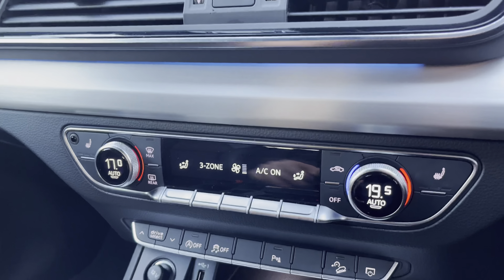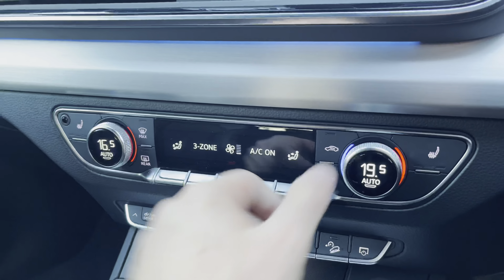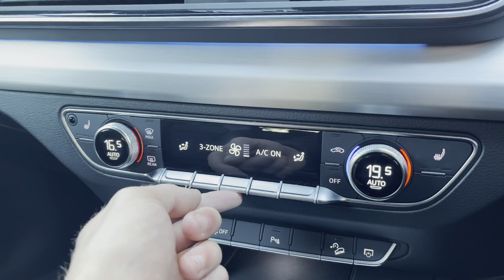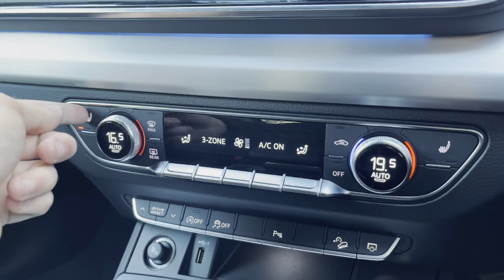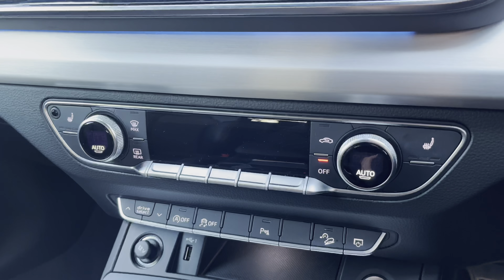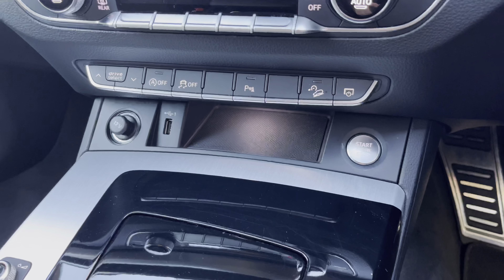Moving further down, you will notice the dual zone climate control, which is very easily adjustable — simply turn the wheels either left or right to adjust, with the buttons in the middle being haptic touch for further personalisation. This vehicle also features heated seats for both front passengers, which is perfect for those colder winter mornings.